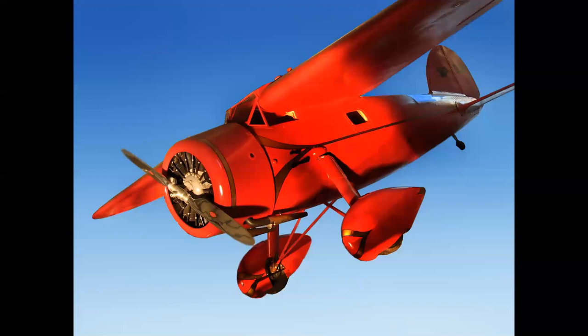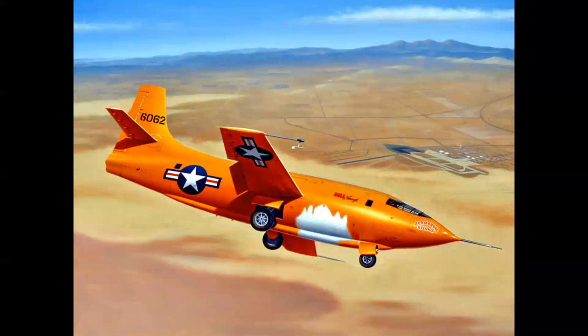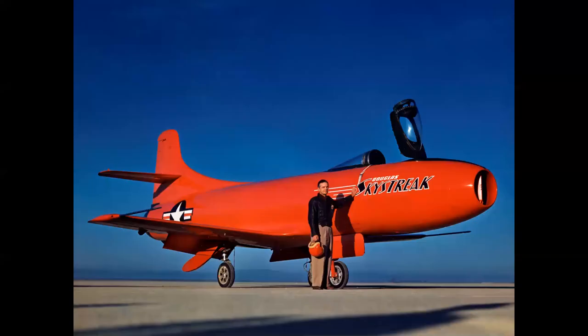Many famous people had red airplanes. Here's Amelia Earhart's red Lockheed Vega. Chuck Yeager had a red-orange Bell X-1. And here we see what was called the Crimson Test Tube — the Douglas D-558-1 Skystreak, seen here with Douglas test pilot Gene May, who was referred to as the flying grandfather because he was flying jets at the ripe old age of 55.